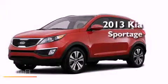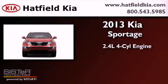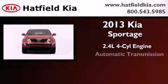This is a brand new 2013 Kia Sportage. It features a 2.4 liter 4-cylinder engine and an automatic transmission.